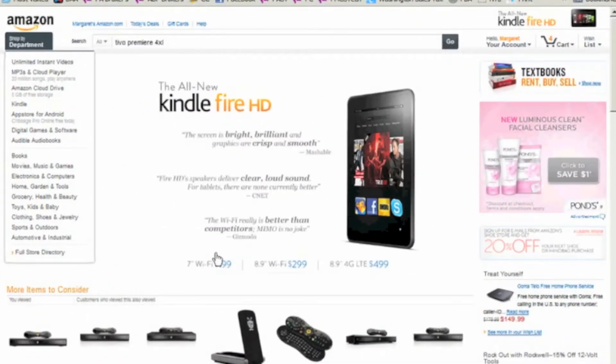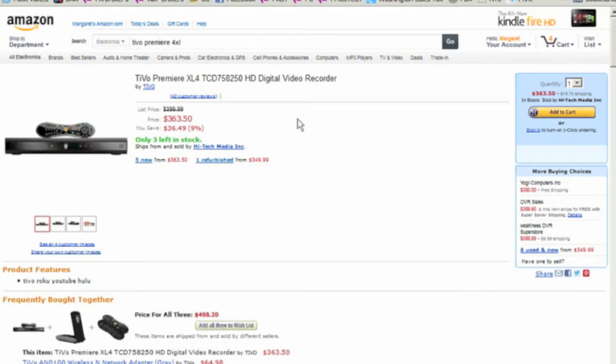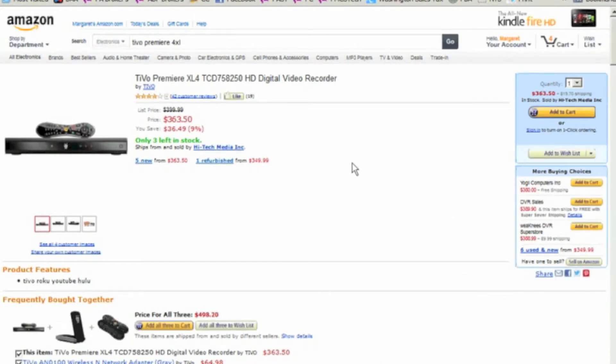Here we are at amazon.com. I'm going to show you how InvisibleHand works. We're going to do a search for the TiVo Premiere 4XL, the new 4-tuner TiVo. We do a search for it and Amazon comes up with it at $363.50. We click on it and bring it up. Right now InvisibleHand, as you can see up here, is still working.